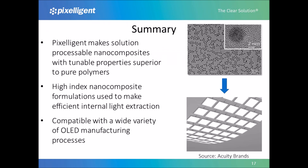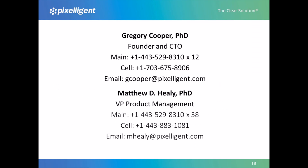In summary, Pixeligent is using zirconia nanocrystals to create better OLED lighting. We are the leader in the production of high-quality commercial-scale zirconia nanocrystal dispersions. One important use for these dispersions is to make solution-processable nanocomposites whose properties can be tuned by controlling the loading of the nanocrystals. These nanocomposites can have combinations of properties — for example, transparency and refractive index — that are unachievable with pure polymers while retaining the processability of the polymer system. We are using these nanocomposites to create four generations of highly efficient internal light extraction layers for OLED lighting. These light extraction layers can be manufactured using a variety of low-cost, high-performance deposition and patterning processes compatible with different OLED manufacturing approaches. Thank you for listening.